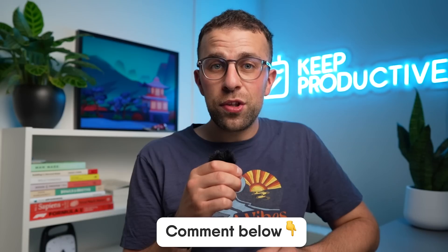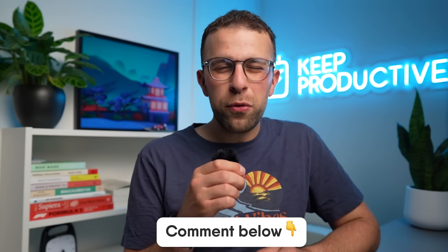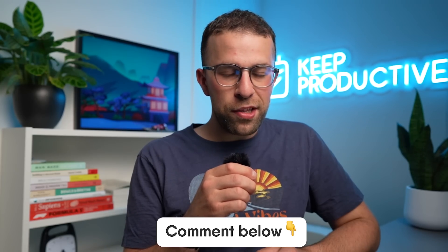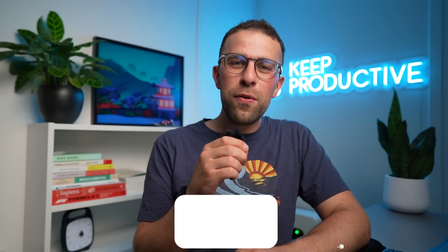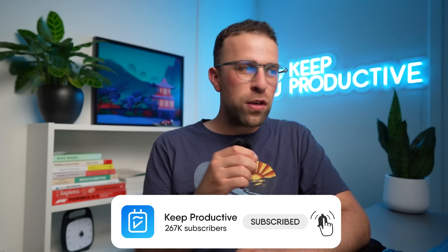Let me know what your thoughts are on Superlist — it's an interesting approach to team to-do lists. We'll see how well it does, and I'll try to get some access to it and maybe do a pre-beta review. If anyone from the Superlist team is watching, hit me up and sort me out with something!